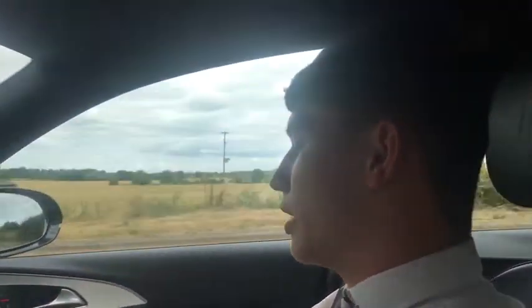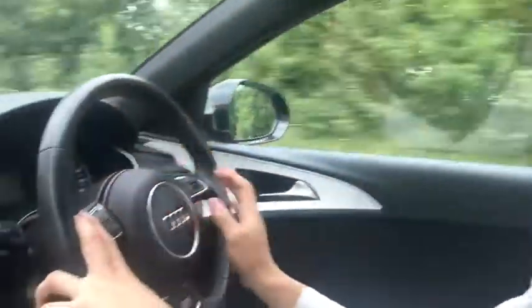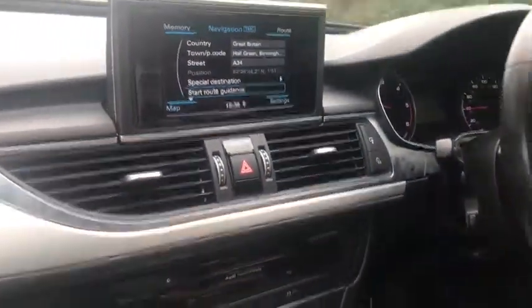On the steering wheel there are audio controls with voice control and volume controls. You can also use the cruise control and you've got the flappy paddle gear sticks behind. There are also automatic headlights on this car and the navigation system can be controlled via the steering wheel.